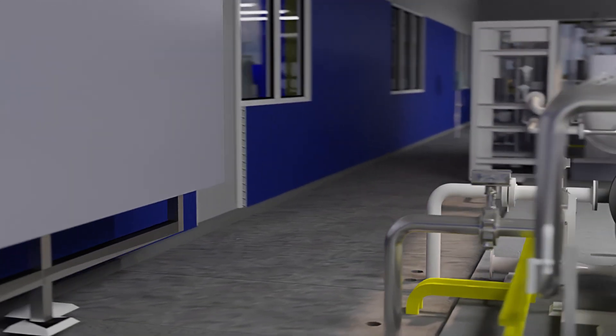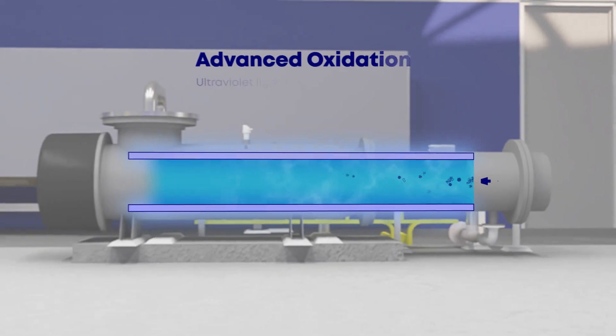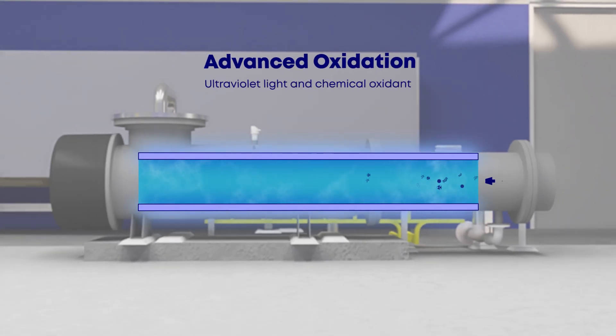Advanced oxidation, which is ultraviolet light combined with a chemical oxidant such as chlorine, is then used to break down any remaining chemicals that may have managed to pass through the RO process.